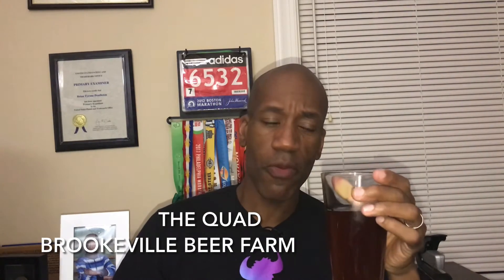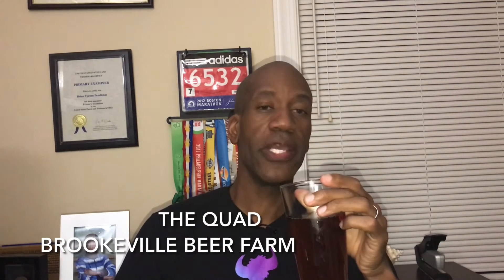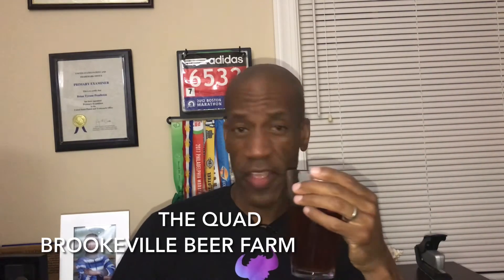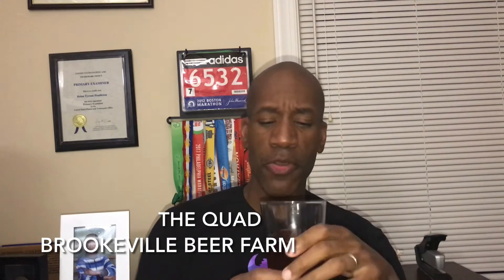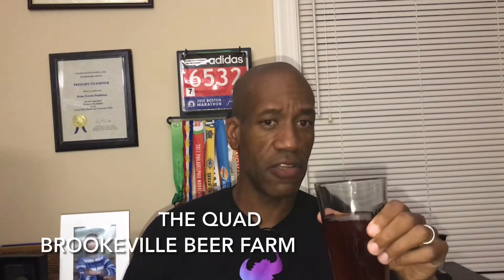It doesn't have much of an aroma, but like I said it has that sweet, sweet, malty roasted taste. I think they have overdone it — you don't have to go over the top to give it a Belgian style flavor, but they've done it with this one and put a little bit too much candy syrup in it.